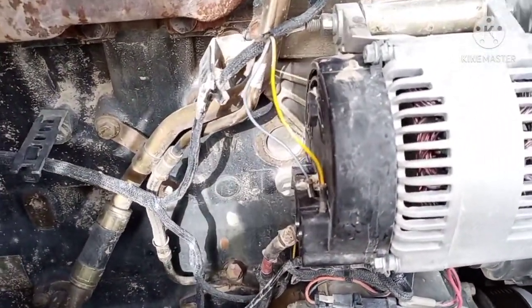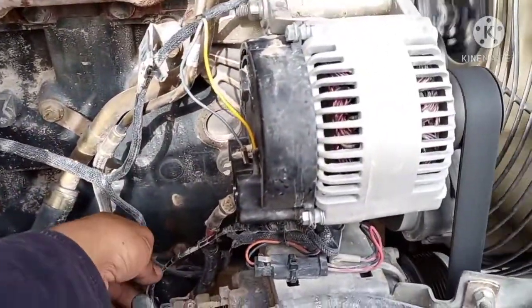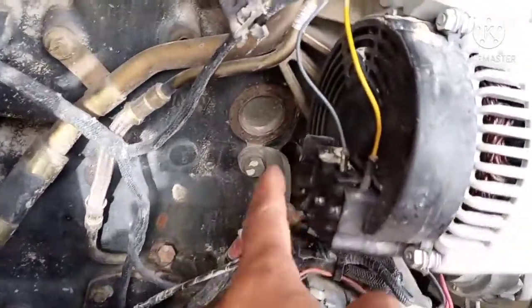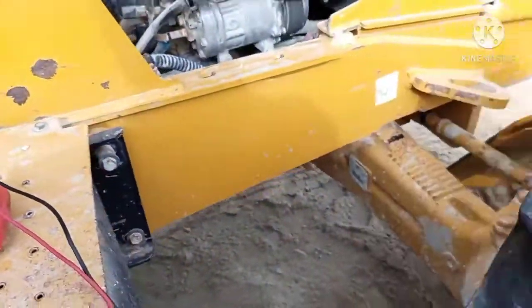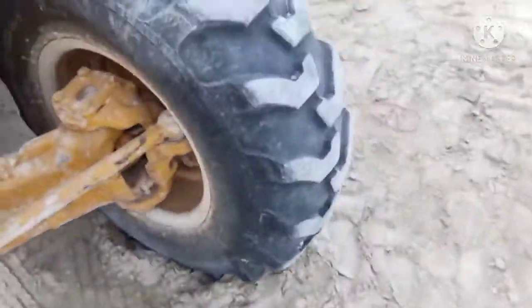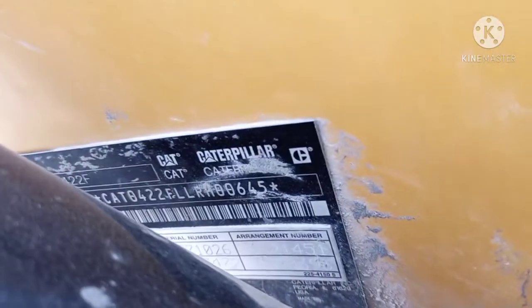I would like to share this for everyone. We hope this video is going to help someone installing a dynamo — making sure that the proper connection of wires is right. That's all. This is the FF22E.